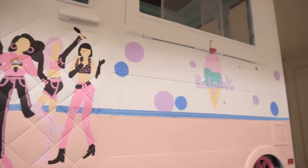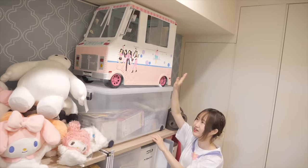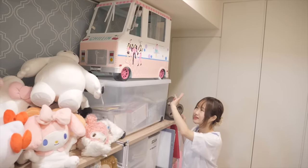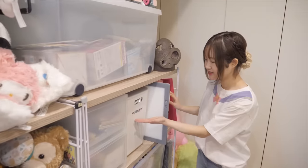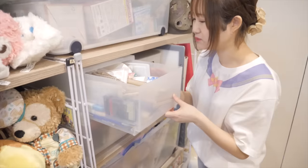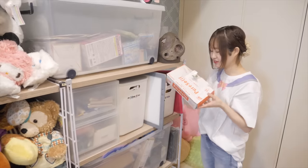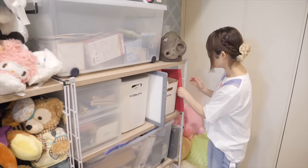Oh my gosh, do you guys remember this? It's an ice cream truck that I painted — it's so big I have nowhere else to put it so it's up here. It's the ice cream truck from the music video for Selena Gomez and BLACKPINK's collab — I love that song! And over here we have a lot of art supplies like paint and resin. I have a lot of paintbrushes and I have gloves for resin because whenever you play with resin you definitely need gloves.